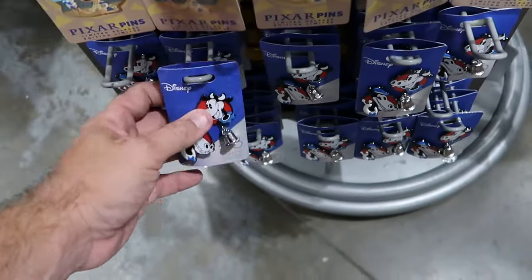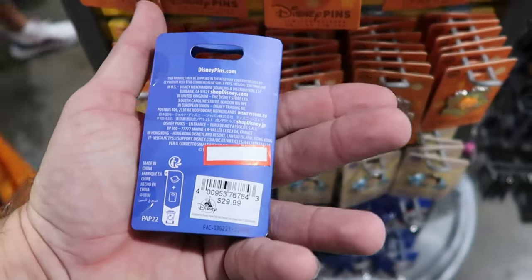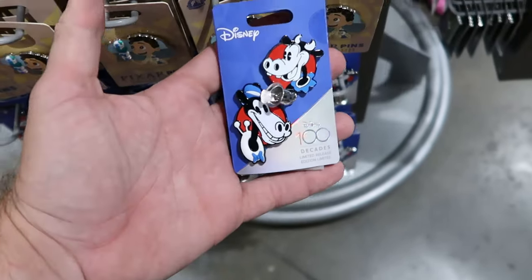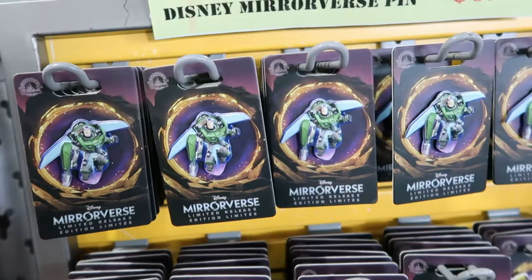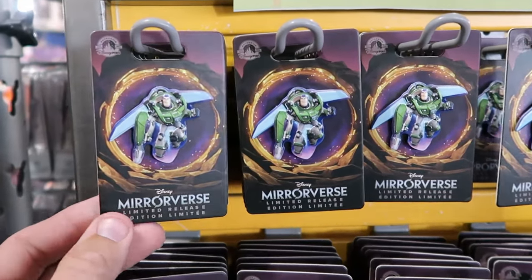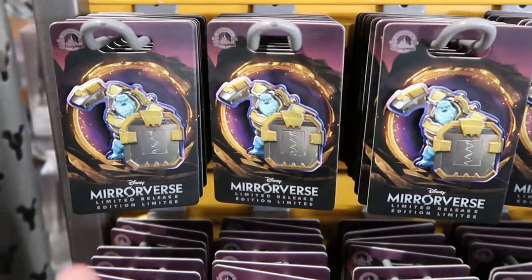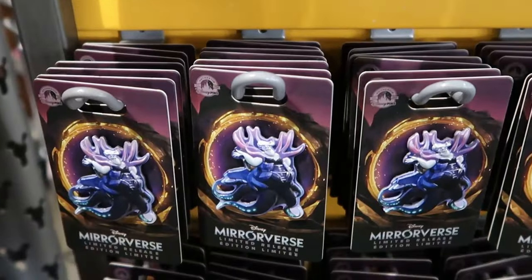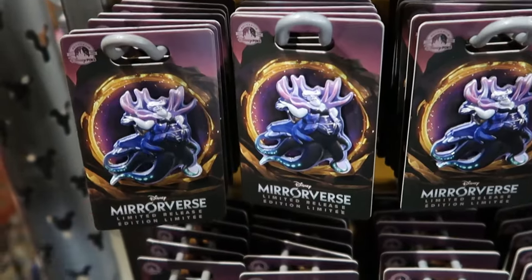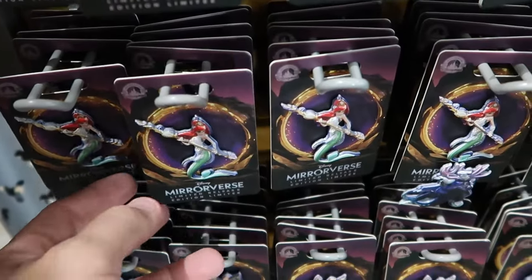They have Disney 100 Decades pins — a fun double pin set with a cowbell, originally $29.99, now $12.99. Disney Mirrorverse pins — originally $17.99, now $6.99 — include Buzz Lightyear, Sully, Ursula, and Belle from Beauty and the Beast. They have lots of different characters here, more than at the Vineland location, including Princess Ariel.